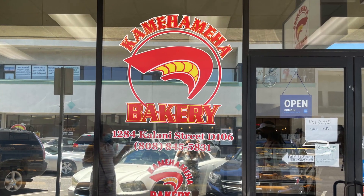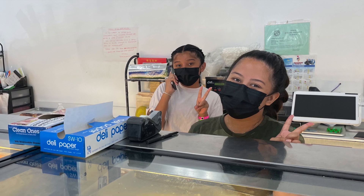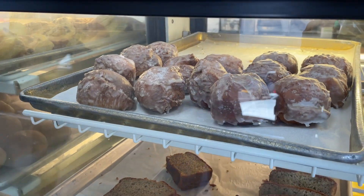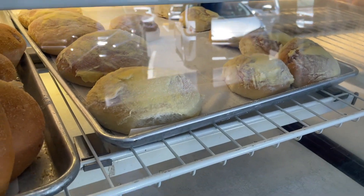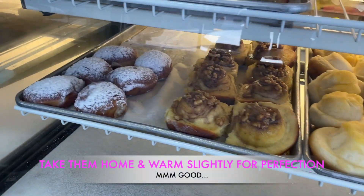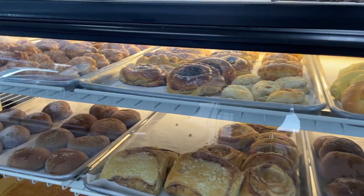For some deliciously unique Filipino-Hawaiian baked goods, don't forget Kamehameha Bakery. Idalas in the front is a third-generation granddaughter who helps run this 43-year-old bakery. They sell donuts, cakes, and pies, and a variety of buns in very unique Filipino-Hawaiian flavors. There is definitely something for everyone's sweet tooth here.